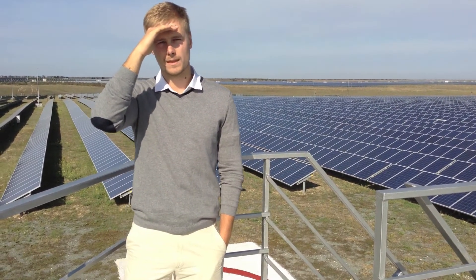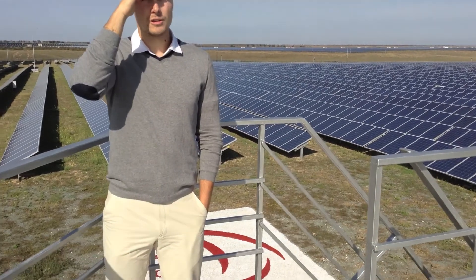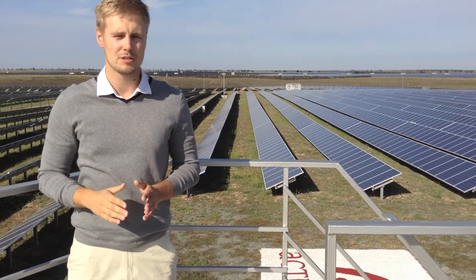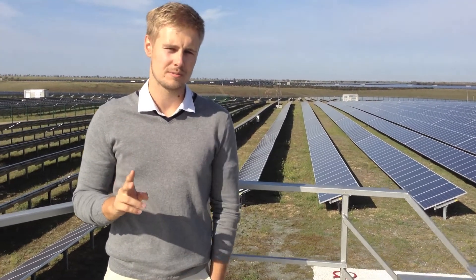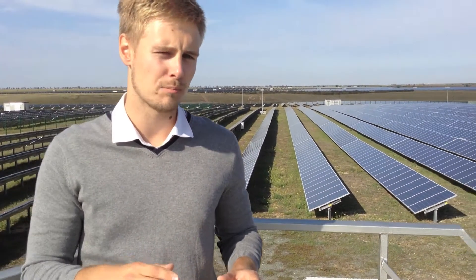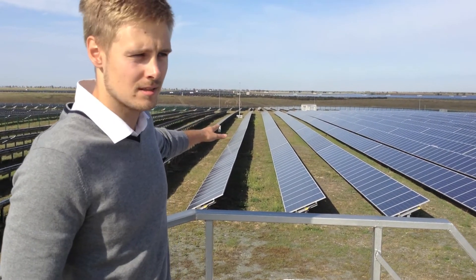On this power station we have more than 400,000 panels. We also have more than 100 inverter stations — each inverter station has a capacity of half a megawatt. Inside each inverter station we have two inverters with a capacity of 250 kilowatts and one transformer that steps voltage up to 10 kilowatts. We also have plenty of GCBs that transfer electricity from solar modules to the inverter station.